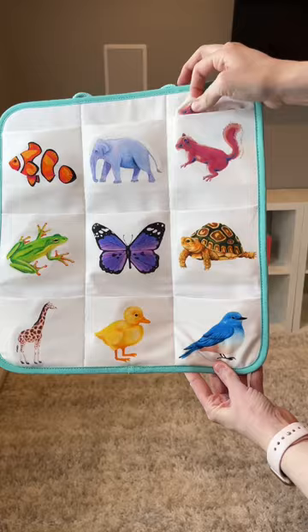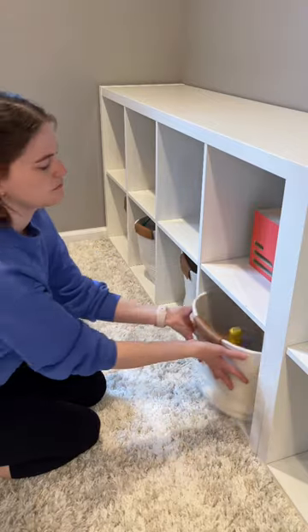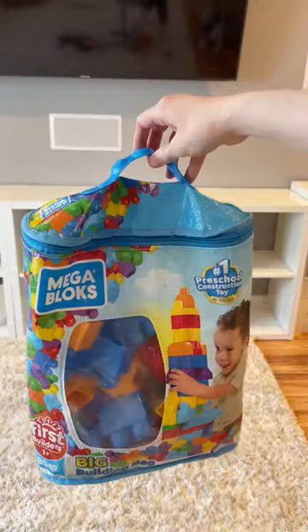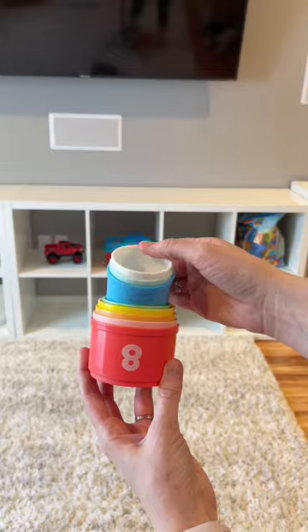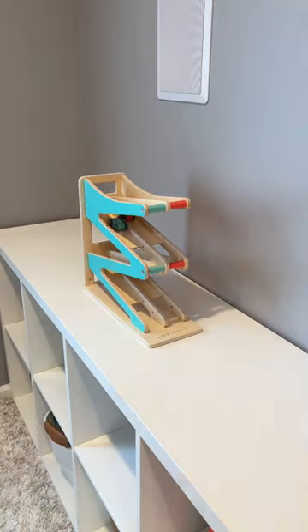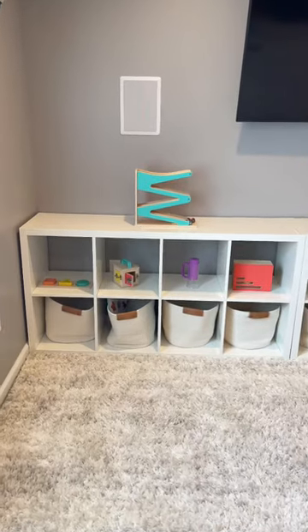I decided that one shelf will be dedicated to my daughter who's one, and the other shelf will be dedicated to my son who's three. Before I started doing toy rotation, I filled these little baskets to the top with toys, and I think that was just very overstimulating for my kids because they would just get everything out and not even play with it. Since we've been doing toy rotation, it has been so nice to actually just watch them play with the toys that they have out.